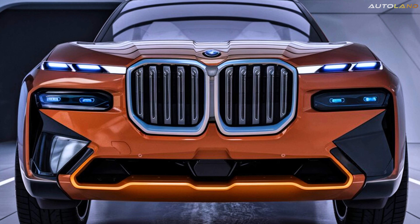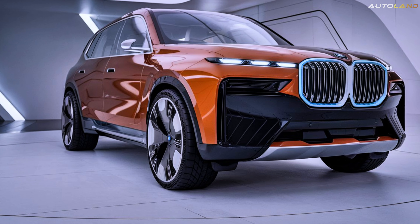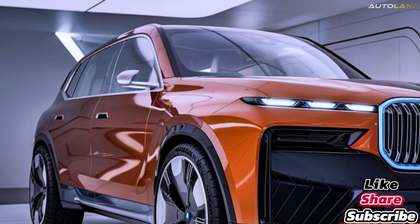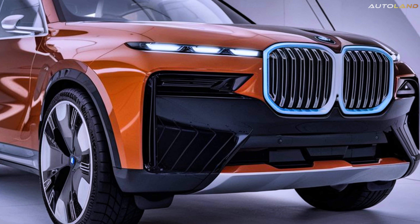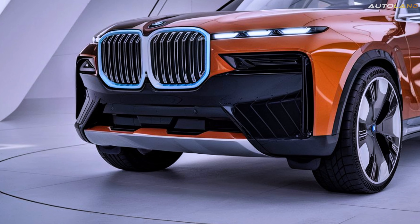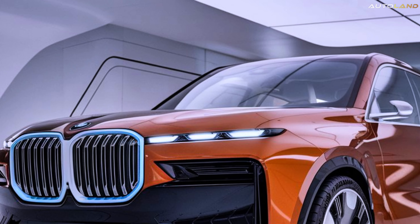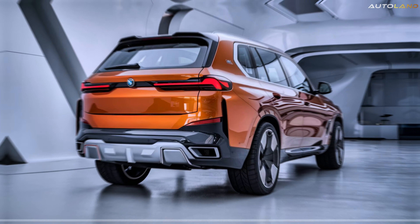Ladies and gentlemen, welcome to the future of luxury SUVs — the 2025 BMW X9. This masterpiece from BMW is not just a vehicle; it's a statement of elegance, power, and cutting-edge technology. The X9 is designed to redefine what we expect from an SUV, combining the best of BMW's engineering prowess with unparalleled luxury. Whether you're cruising through the city or embarking on an off-road adventure, the X9 promises to deliver an experience like no other.